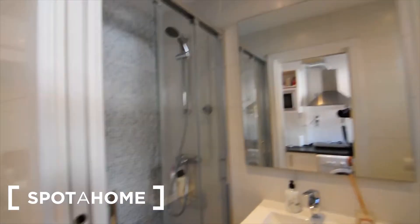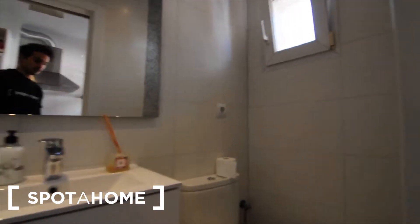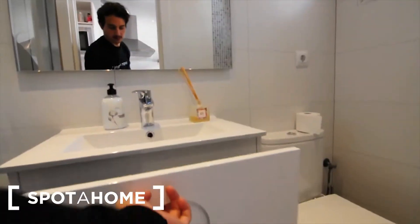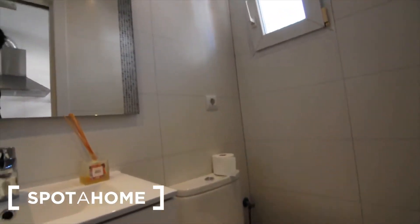In front of the kitchen you've got the bathroom, which has this shower. As you can see, it's brand new — everything is very well done here. This is the bathroom furniture with some chest of drawers, and obviously the toilet.